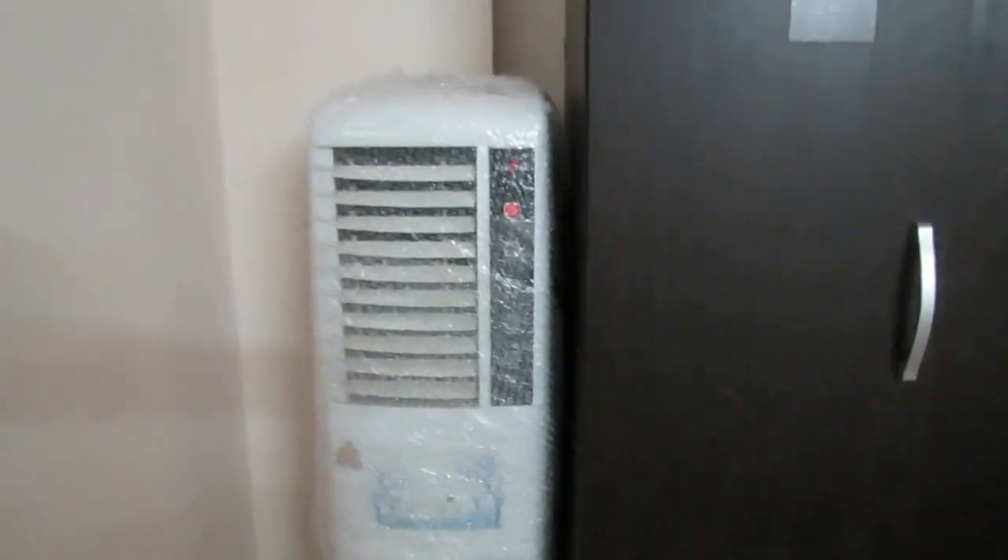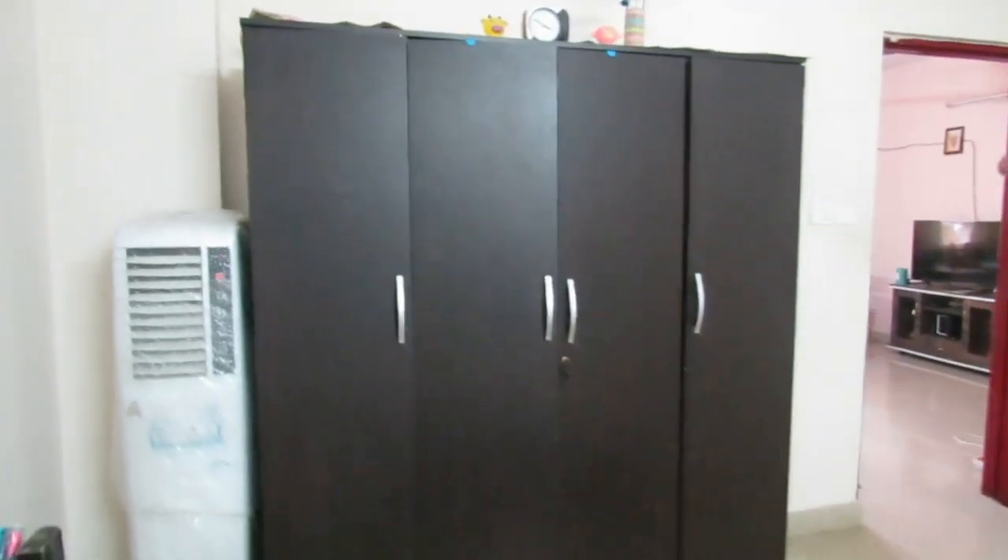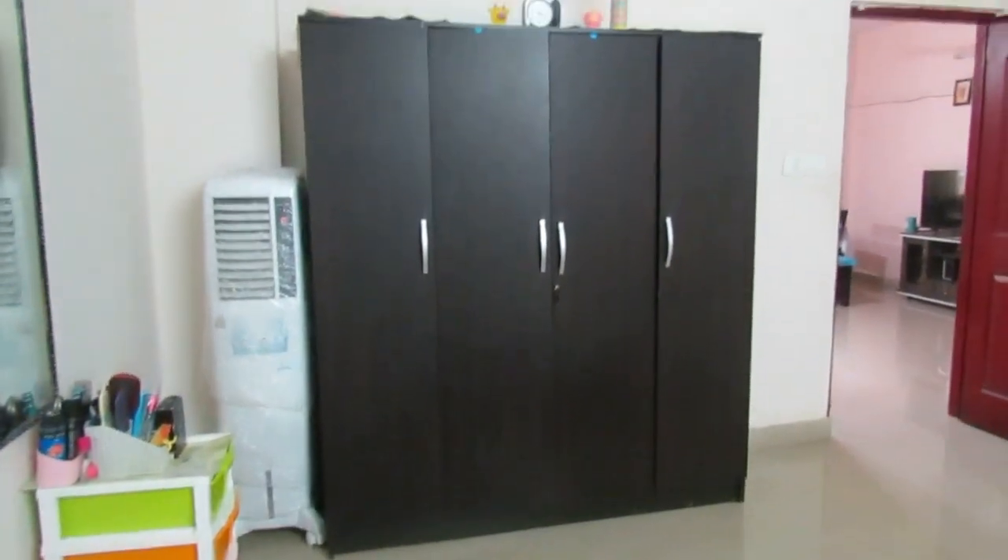In this box we have our cooler. It is hot now so I have wrapped it up. It was also hot in Bangalore so we had to bring the cooler. This is my wardrobe — the wardrobe in the other room is separate because I don't want to mix clothes, so I have kept them separate.